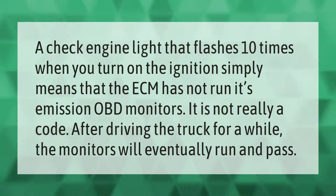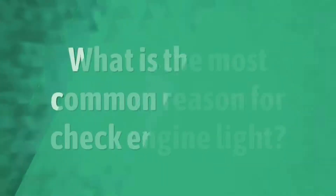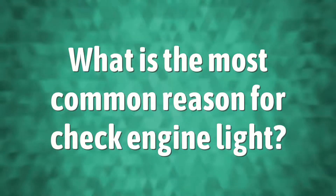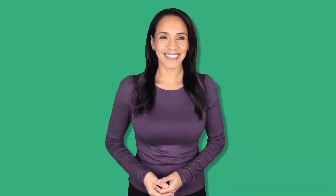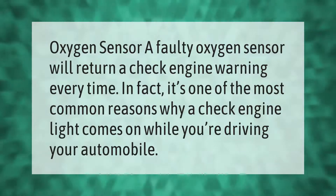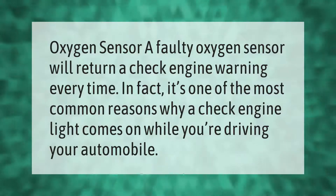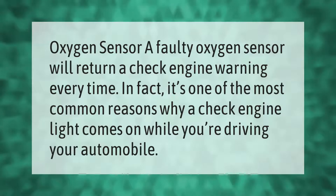Oxygen sensor: a faulty oxygen sensor will return a check engine warning every time. In fact, it's one of the most common reasons why a check engine light comes on while you're driving your automobile.